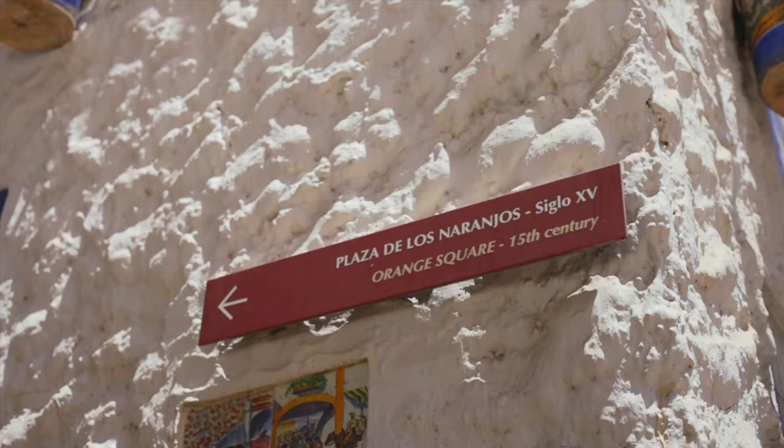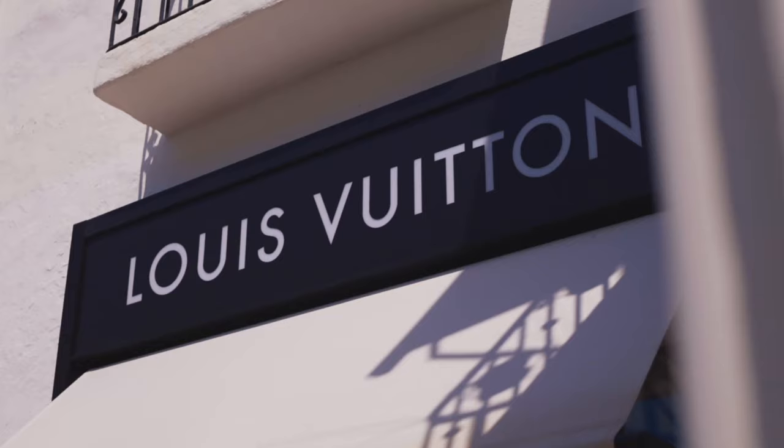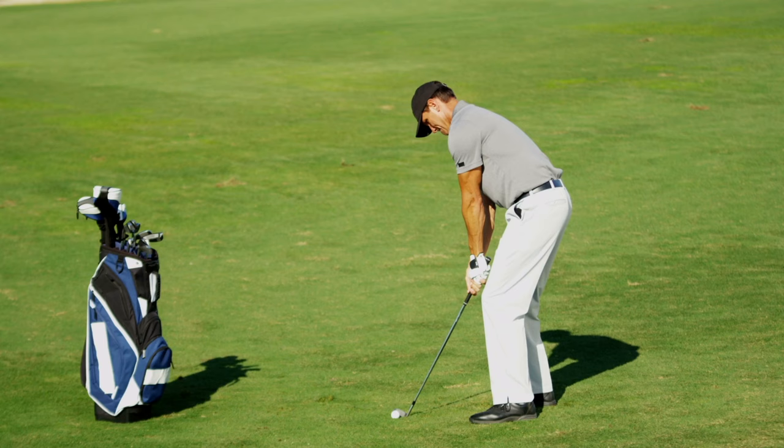To the legendary Marbella Club Hotel, and to all the amenities, shops and restaurants, and a short drive to Puerto Banus and the many golf courses of Marbella.